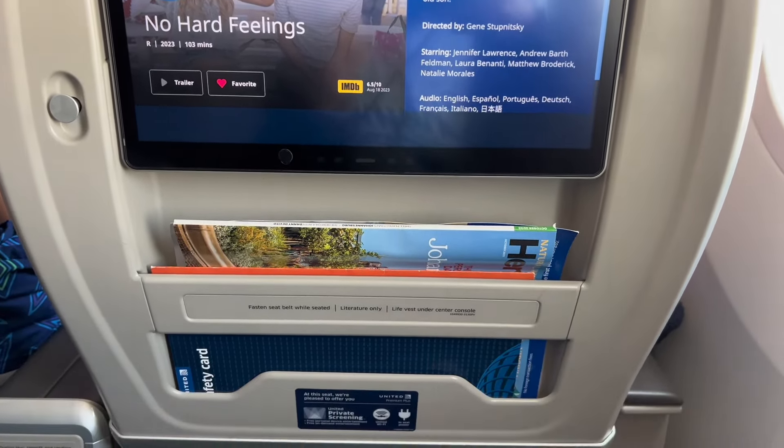After a few more hours into the flight we received a snack, which I believe was ham and cheese, and I loved these brownie bites. I didn't want to turn on the lights but my movie was a little bright. I was on my third or fourth movie at this time, and then two hours before landing we received our breakfast meal, which I believe was french toast and yogurt with fruit.